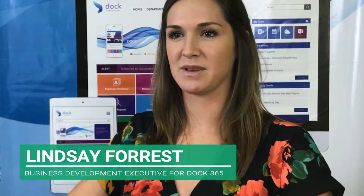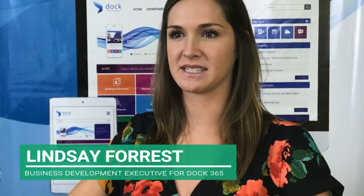Let's hear from our business development expert on how to use Dock to make your sales teams more effective with your custom intranet software. My name is Lindsay Forrest and I'm the business development executive for Dock 365.